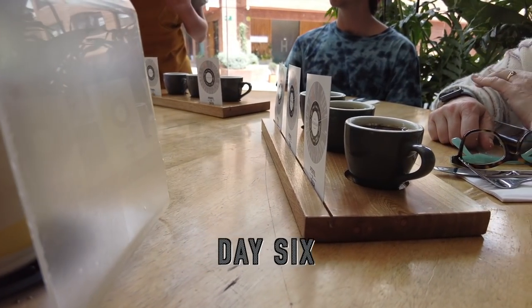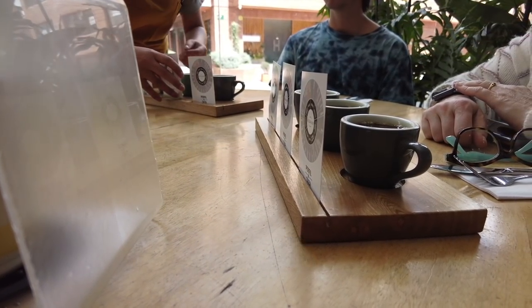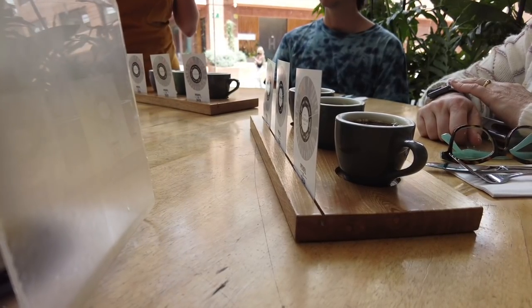For day six, we're heading to a local coffee shop to taste some coffees and find our favorite for some souvenirs.